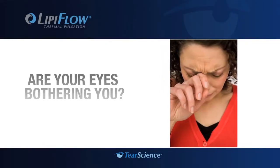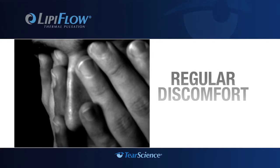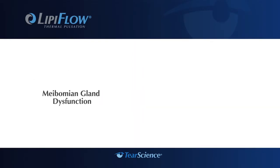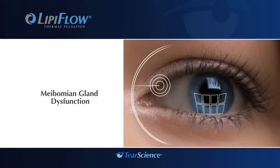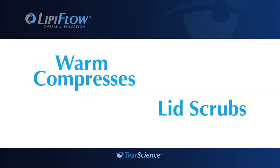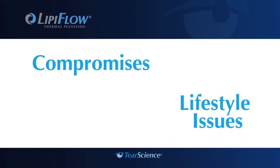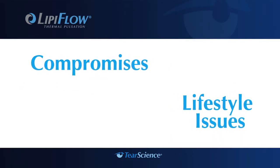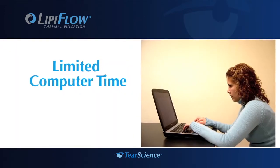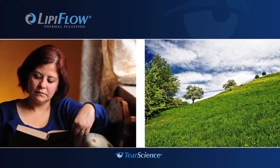Are your eyes bothering you? Not just the occasional dryness or redness, but regular discomfort and irritation that can get in the way of living your normal life? Think about the treatments you've tried in the past to get some relief, and the compromises you have to make every day. Maybe you can't wear contact lenses or have to limit your computer time. Even just reading a book or enjoying a breezy spring day may be out of the question.